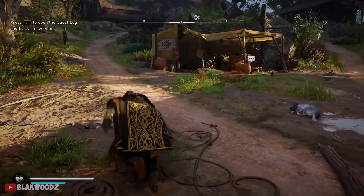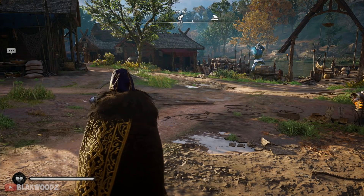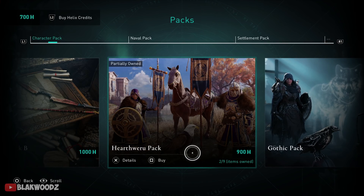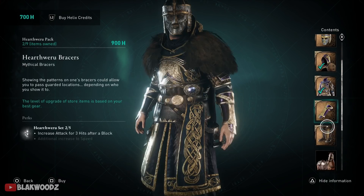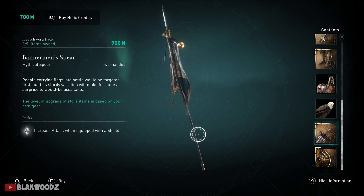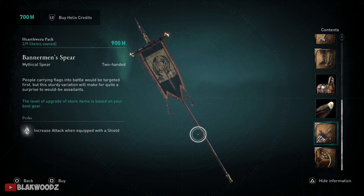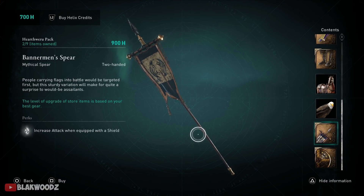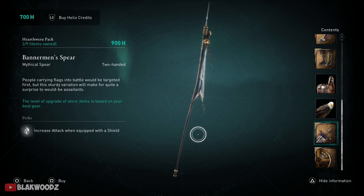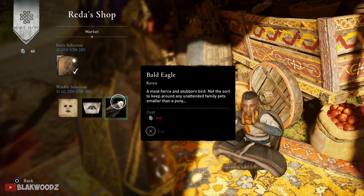I believe next week we might also be getting the flag spear, which is something I'm really looking forward to. For those who don't know, it's part of the Hearthveru pack. If you go to the store you can see this spear — it looks pretty cool. If you're interested, keep updated with the weekly vendors, and I'll keep you posted on this channel. I think this is one of the coolest weapons in Assassin's Creed Valhalla.